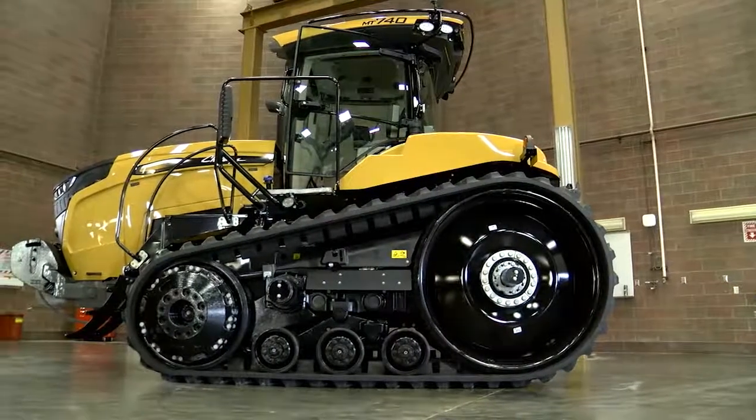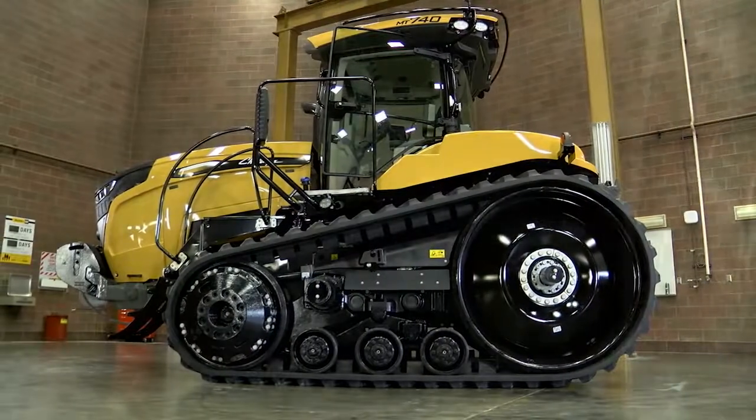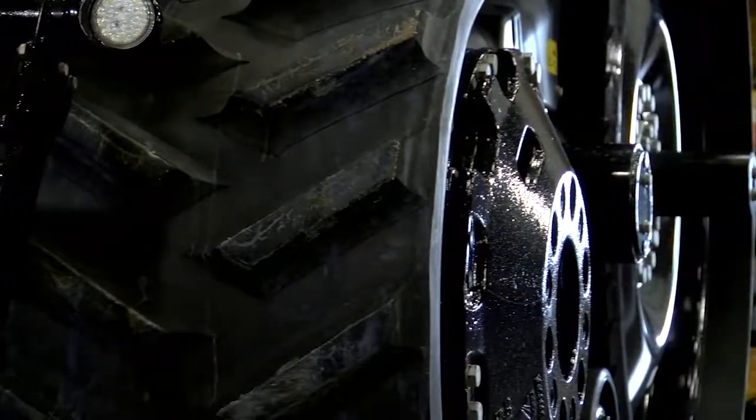It is a new tractor for us in 2018. We've been looking forward to this product for a long time. It's been a long wait for having a CVT in our tractors for row crop applications. Especially in the valley here, tracks are a big deal.